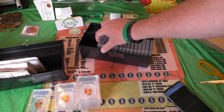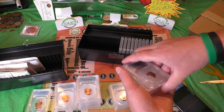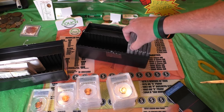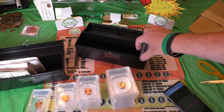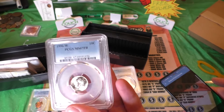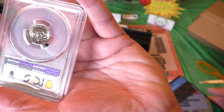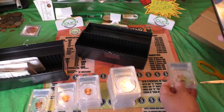For the W Mint Mark dimes — in 1996, they also made West Point Minted Roosevelt dimes. For the grade on these coins, we wanted to get a Mint State 69, which is a $425 coin. A Mint State 68 is a $60 coin — one grade off, big difference. This one's interesting because we have a Mint State 67 with full bands. See the FB there? That means full bands on the reverse of the coin. Let's scan this in — $45 coin. Not bad, we'll take it.